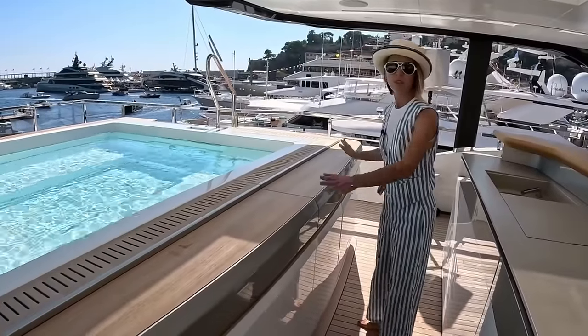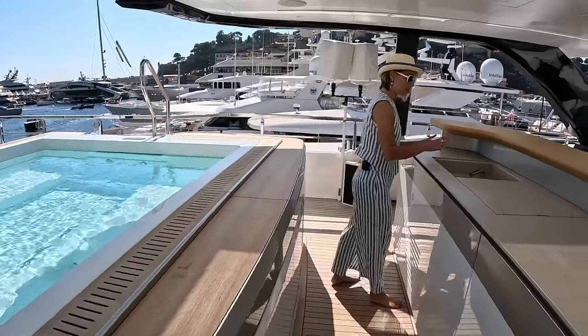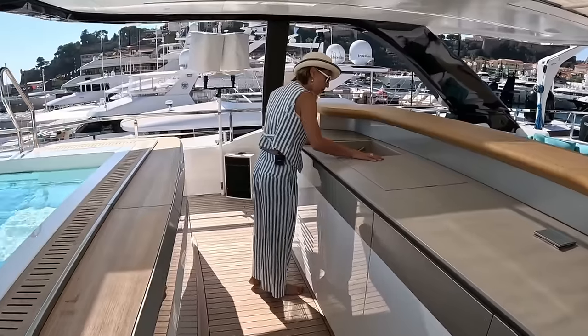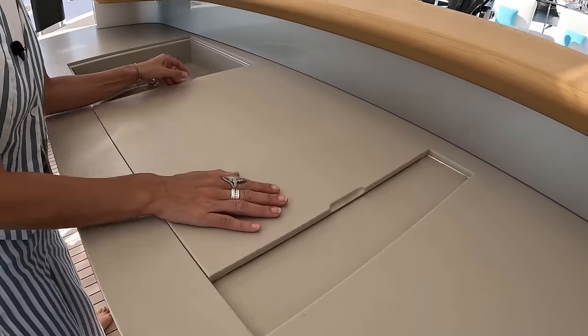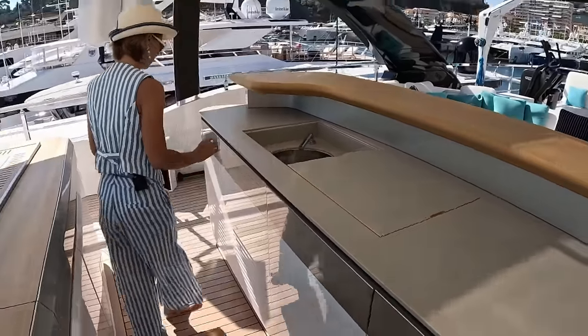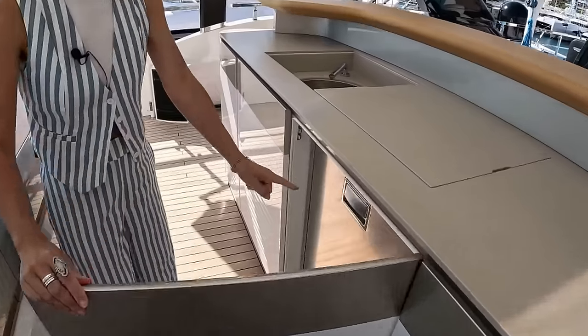This has got to be access for the hot tub. And on this side we have a sink, which you can also close up — you can just slide it. I love that — so easy, so simple. And then an ice maker, some storage, and a big drink fridge. Wow, this thing is so tall.